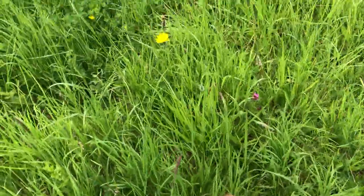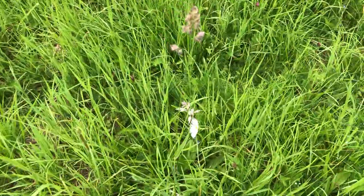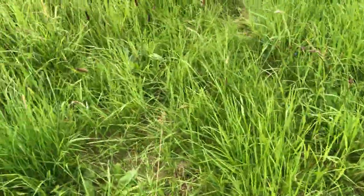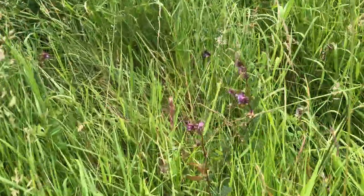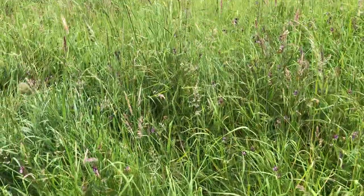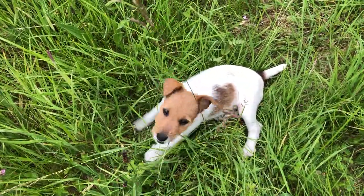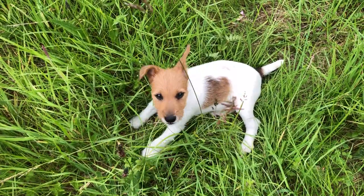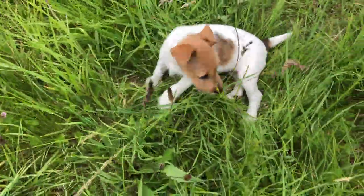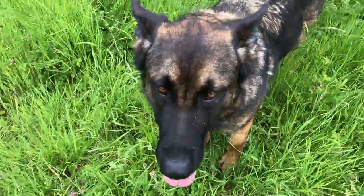This is becoming a routine! So more vetches, an oxeye daisy — just one, but there'll be more. So slowly but surely more and more will be appearing. I'm going to take a certain person away from where the orchids will be blooming, because you'll lie on them, won't you? You're such a pup. Yes, you're a good girl!